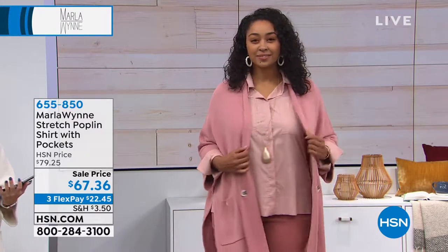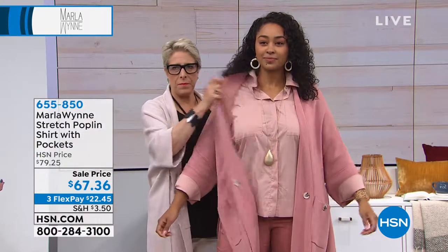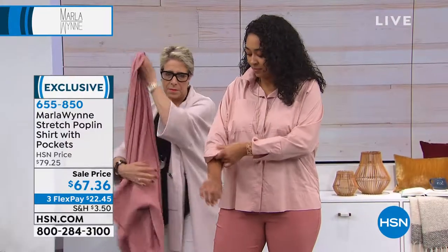Don't forget you can only get it here at HSN — that's amazing. Everybody's been asking about Kenya's tonal look. This is your stretch poplin shirt with pockets, on sale today at three interest-free credit card payments of only $22.45, available in extra small through 3X.